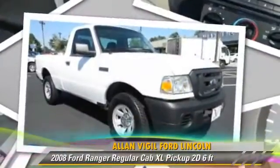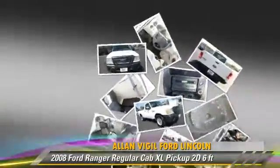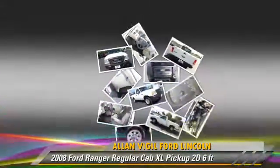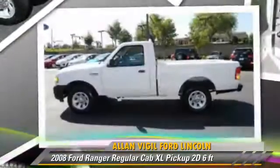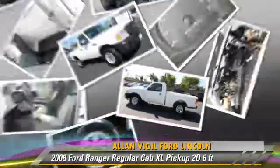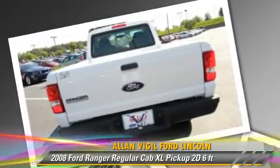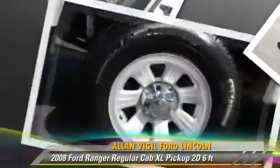The 2008 Ford Ranger XL. This is a regular cab pickup truck with a 6-foot bed, powered by a 2.3-liter 4-cylinder engine with a 5-speed automatic transmission. This vehicle gets up to 24 miles per gallon.